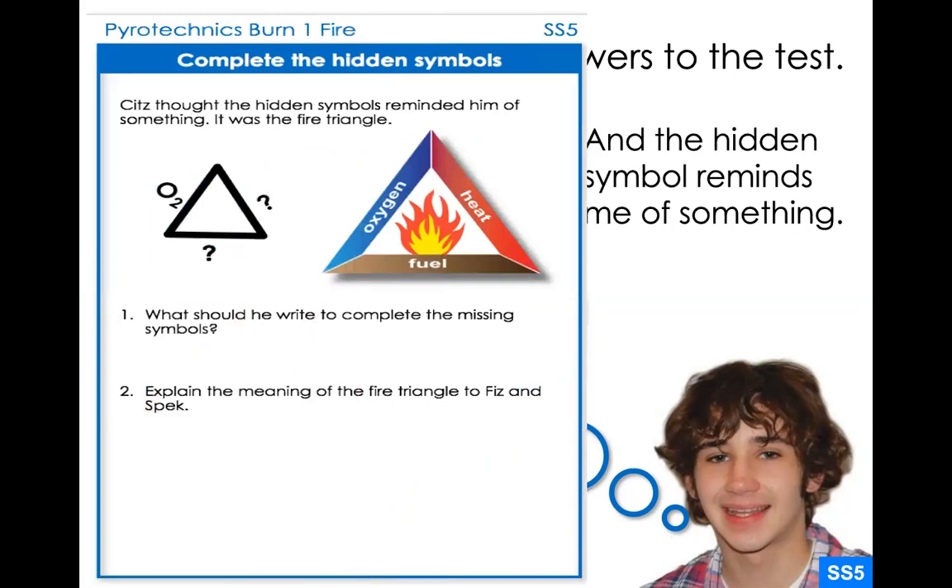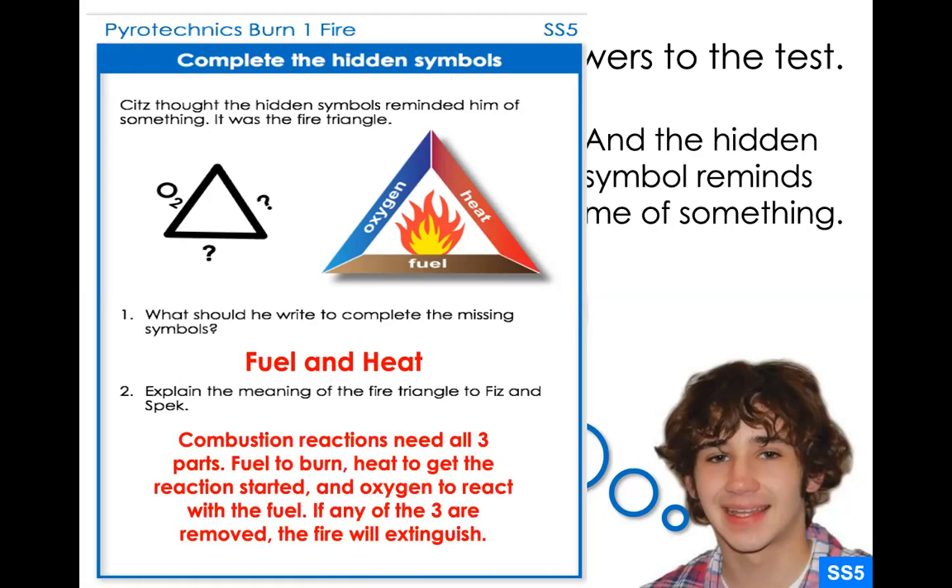So let's go over all these ideas. You have this page in your notes — pause this, fill out the missing information, do these practice questions, and then come back. The fire triangle: what is missing from those question marks? That's the fuel and the heat. Combustion reactions need all three parts — a fuel that's going to burn, heat to get the reaction started, and oxygen because it is a reactant in the chemical equation. To extinguish a fire, we remove any one of the three: oxygen, heat, or fuel.